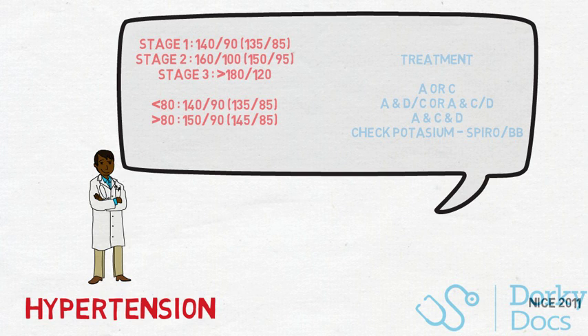In terms of treatment: ACE inhibitors if you're younger than 55 or diabetic, or calcium channel blockers if you're above 55 or Afro-Caribbean. The next step combines ACE inhibitors with calcium channel blockers or diuretics; the third step combines all three; and the fourth step depends on potassium levels — the choice is between aldosterone antagonists or beta blockers. Targets depend on age: under 80, target 140/90 clinic; over 80, target 150/90.